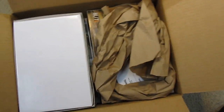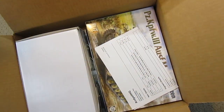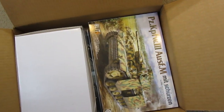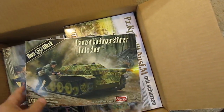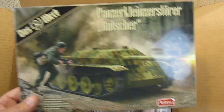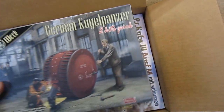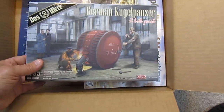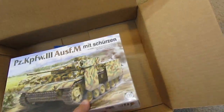Well, it's packaged nice. There's the order sheet. That's the first kit. Next kit — got another ball tank. I think those are cool. And the sub kit.